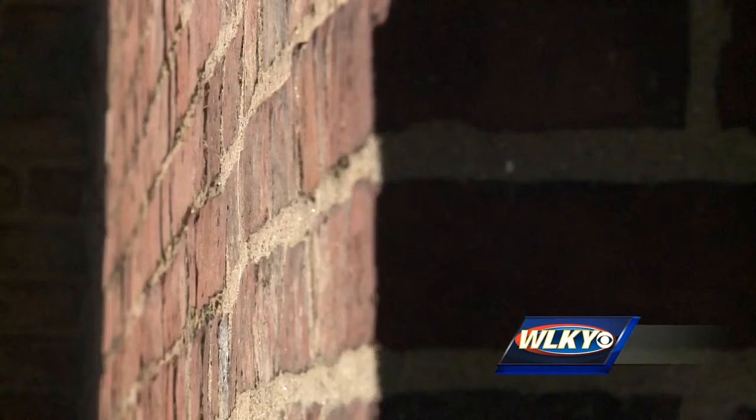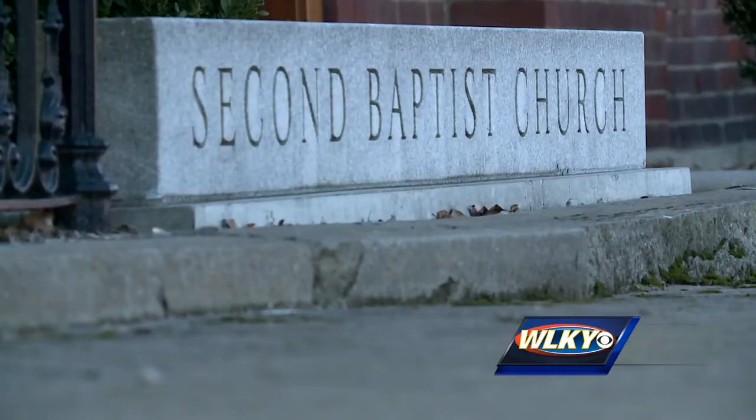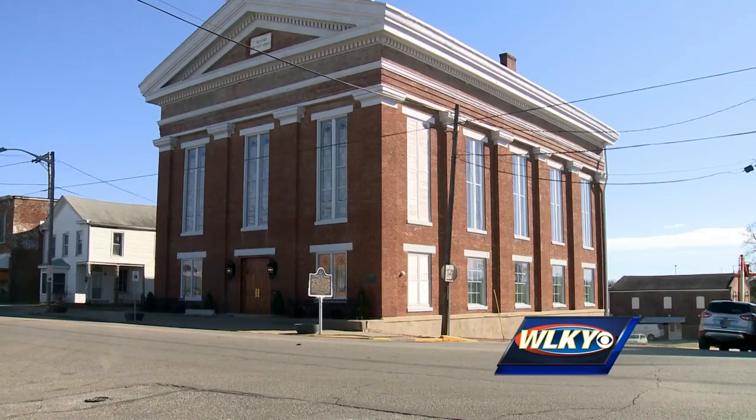They were recently awarded a grant for tuck-pointing the brick, which is a crucial part in the restoration process. The mortar has come out in many places — it's very porous, water gets in, and then it affects the plaster walls. They received $15,940 from the National Park Service and will have to match that amount dollar for dollar to repair the mortar.